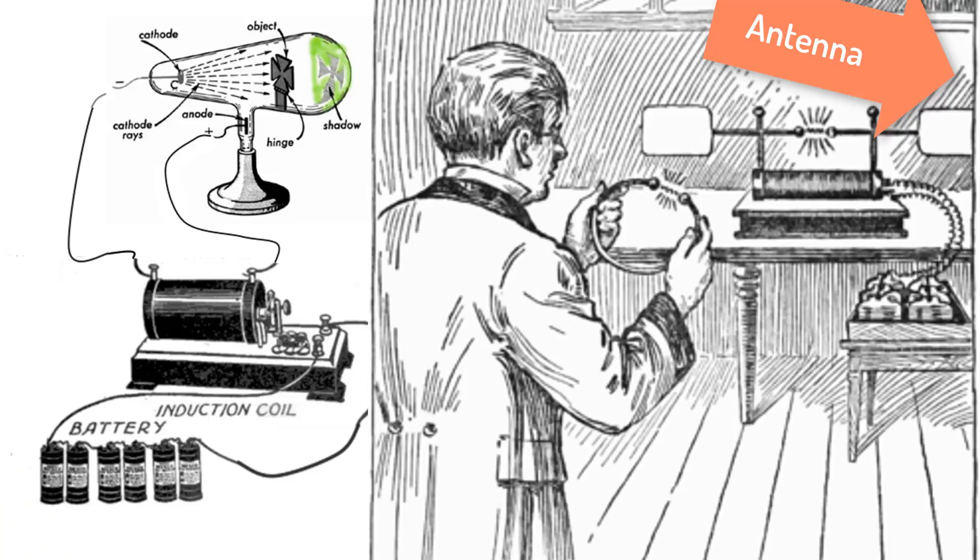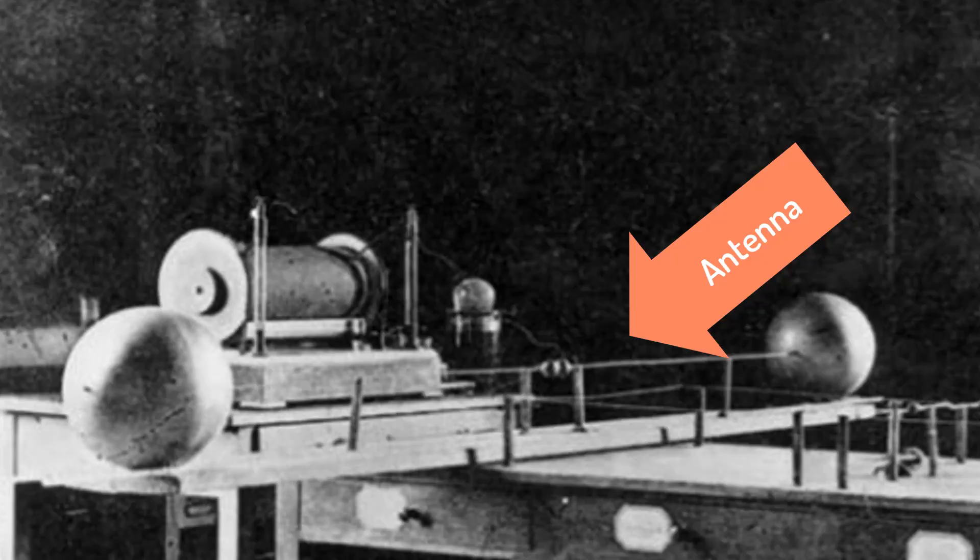By the way, radio is an invisible electromagnetic wave that has no closer relation to electricity than the light produced by an electric lamp. In December of 1890, Hertz went to England to receive the Rumford Medal for his work on radio waves. While in England, he met Crooks. Perhaps for that reason, Hertz went back to studying cathode rays.